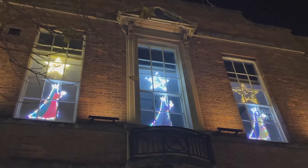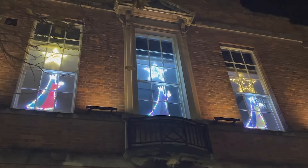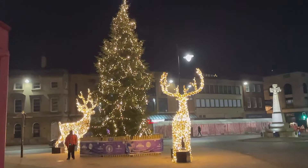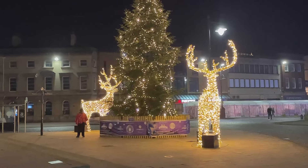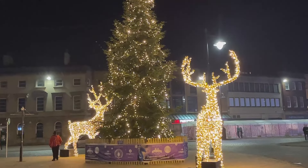Here at the Market House we've got the three wise men — I think they're following the star. Wow, look at this — it's gorgeous! It's the Christmas tree just outside the Market House, and two beautiful reindeers. They're new this year as well. Absolutely gorgeous.